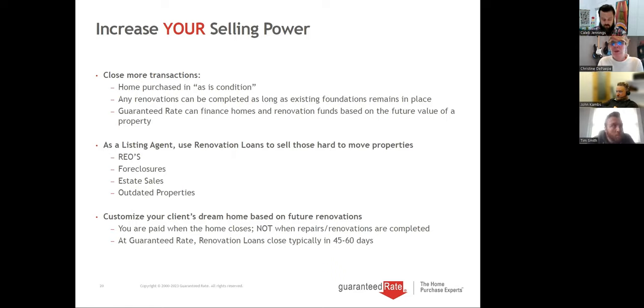New construction is on our jumbo for higher loan limits. We can refinance homes based on future value — if you're doing an addition, say you owe $300,000 and the addition is $200,000, there's no equity loan to help you get that, so we use the future value based on the addition to finance it. For listing agents this is great for REOs, foreclosures, estate sales, and outdated properties — use it as a marketing tool to move listings quicker. You're paid when the home closes like a normal transaction, and these typically take about 45 to 60 days to close.